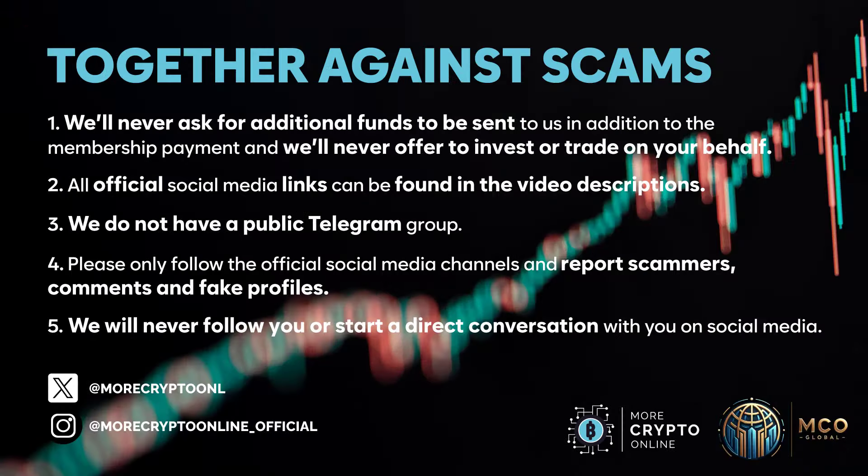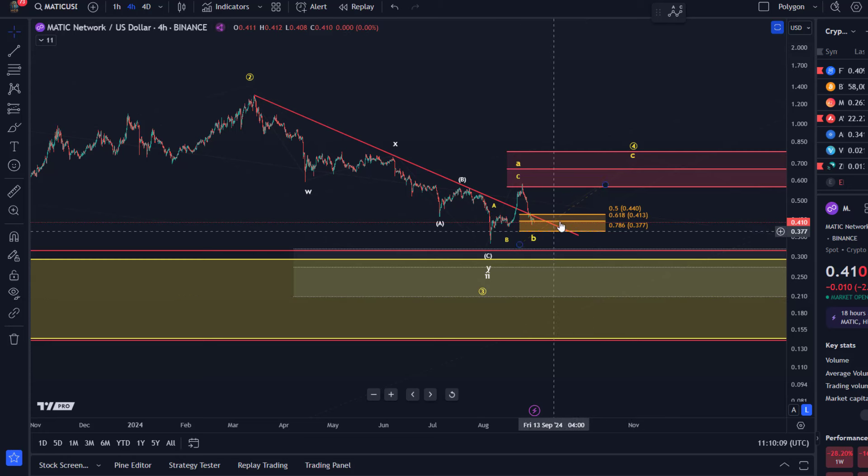Hello and welcome to another update video about Matic. Matic is still fighting here with the golden ratio level at 41.3 cents. There's a 61.8% retracement there which the price reached on Friday.